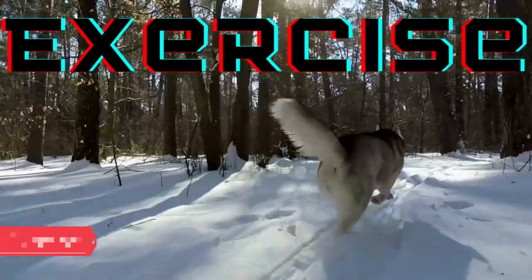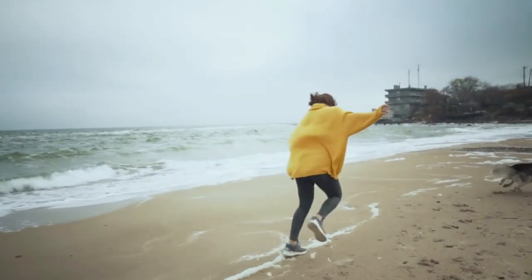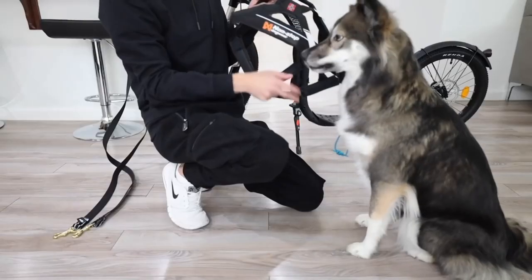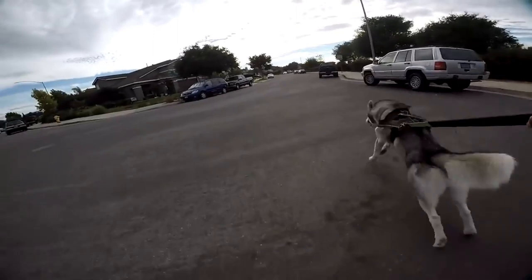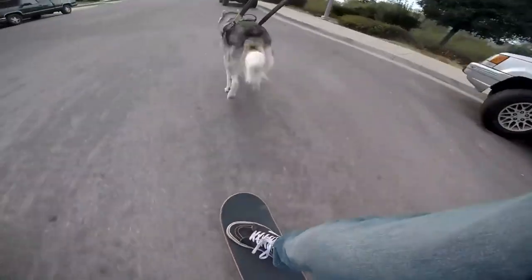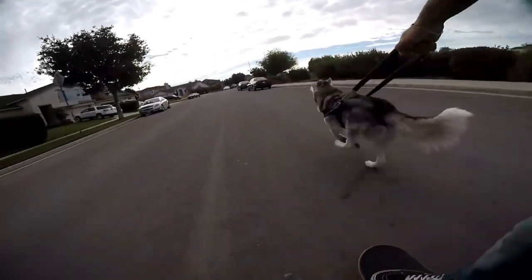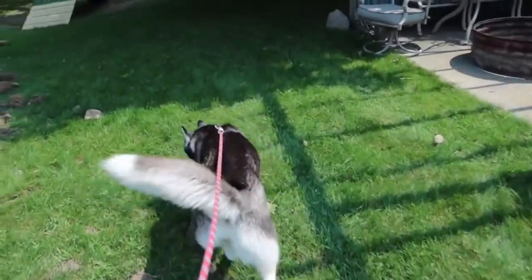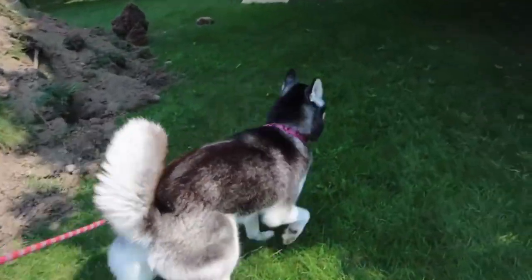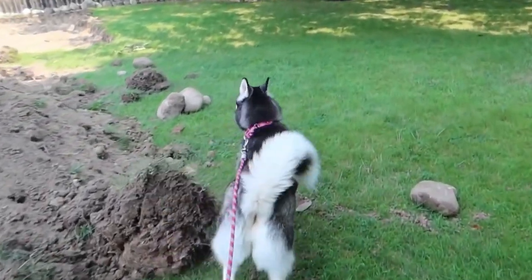Exercise. Siberians require a lot of exercise because they are athletic, active dogs. They are a working breed and are happiest when given a task to do. Regular physical and mental activity is crucial, and participating in activities together can deepen the relationship between a dog and owner. It is essential to keep the dog on a leash, in a harness, or in a fenced yard at all times, because Siberians were bred to run and will do so whenever they have the chance.